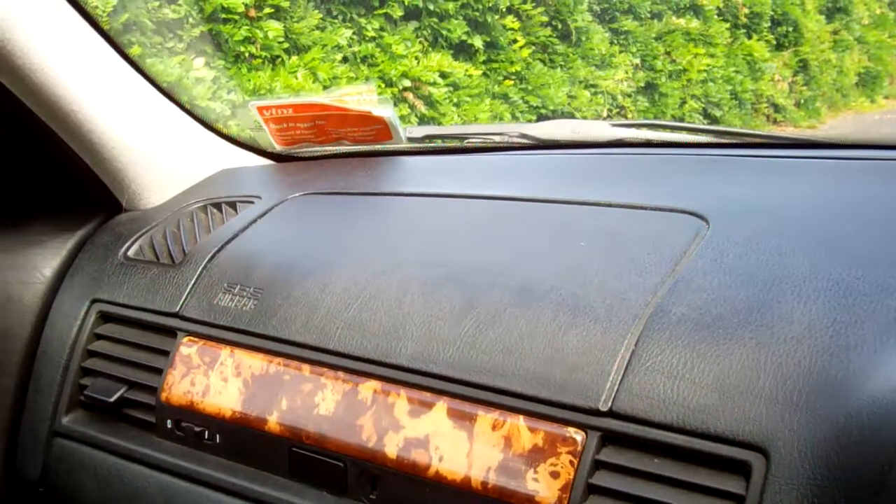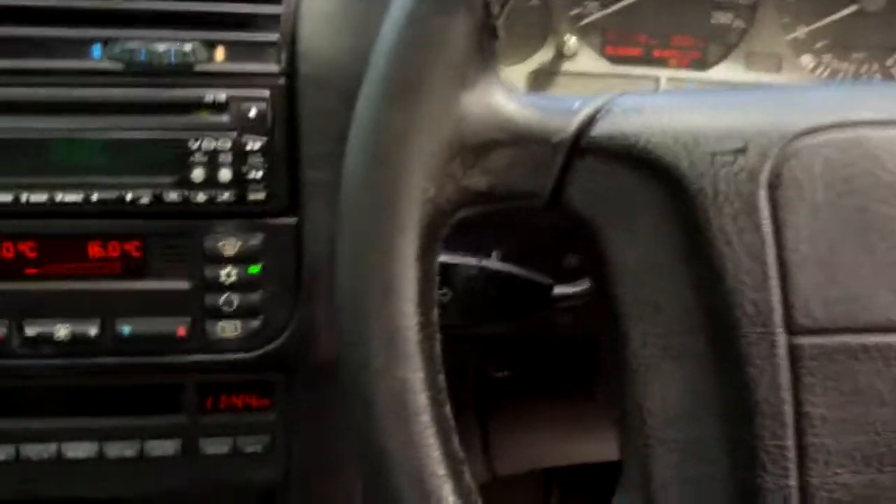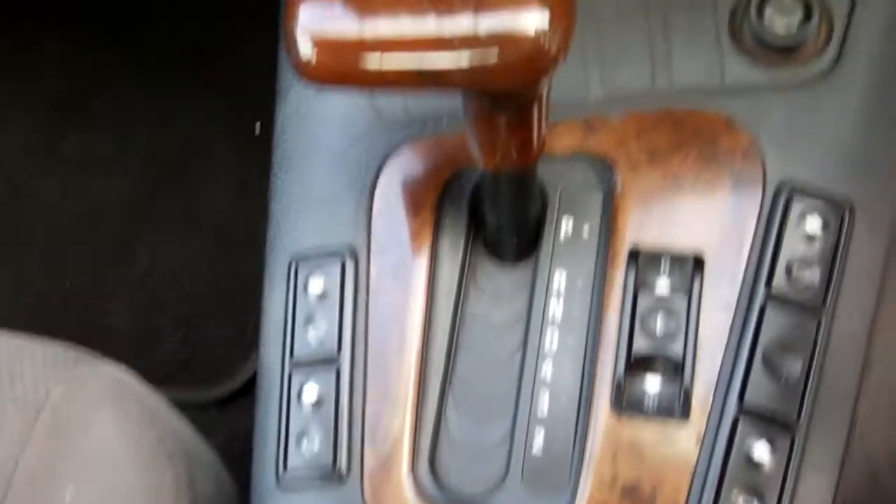Over there we have a passenger's airbag and a driver's airbag, so good safety. It's an automatic, so simple to drive. And there's the sunroof.